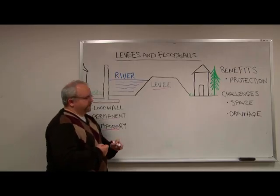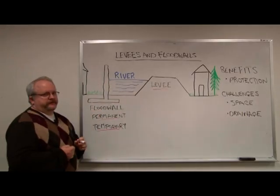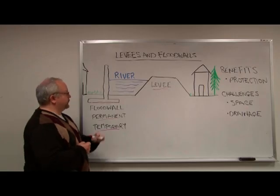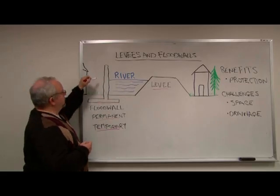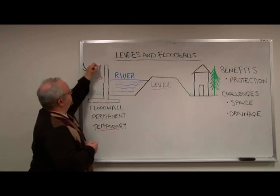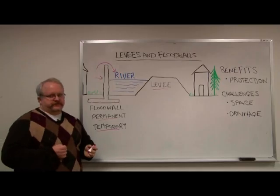Another challenge associated with levees and floodwalls is interior drainage issues. Basically, what that is, is what do you do with water that wants to come to the river and flow freely, that is now blocked by the floodwall or levee. Somehow you need to get it over or through the obstruction to the river.